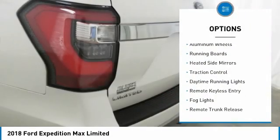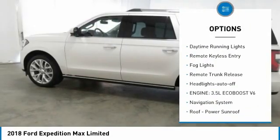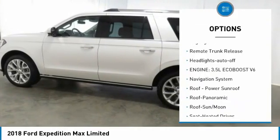Towing package, aluminum wheels, running boards, heated side mirrors, traction control, daytime running lights.